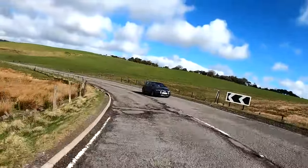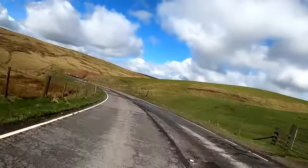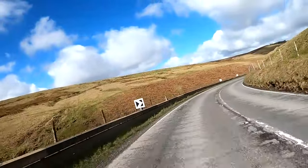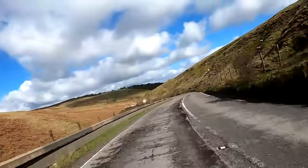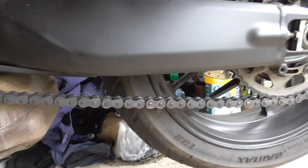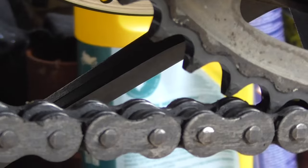The front tyre will last between nine and ten thousand miles. Mine hadn't quite worn down to the wear indicators at nine and a half thousand, but that's when I got it changed. The rear tyre should see you between seven and eight thousand miles, although I'm on my third rear tyre because I got a puncture at 900 miles then another one at about 3,000 miles. The chain looks well if you look after it — the first adjustment I made was at about 2,000 miles, but in the last couple of thousand miles I've been having to adjust it quite regularly, so it's due for replacement. The rear sprocket teeth are starting to get chipped, so you can expect about 12,000 miles out of one of these.